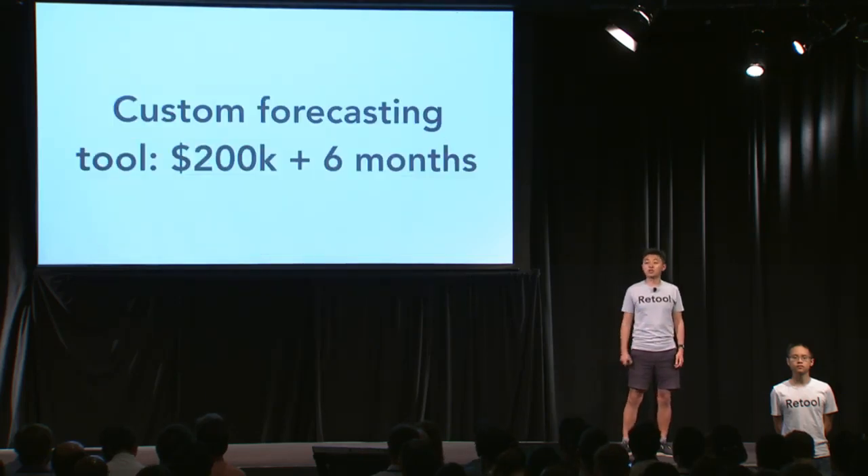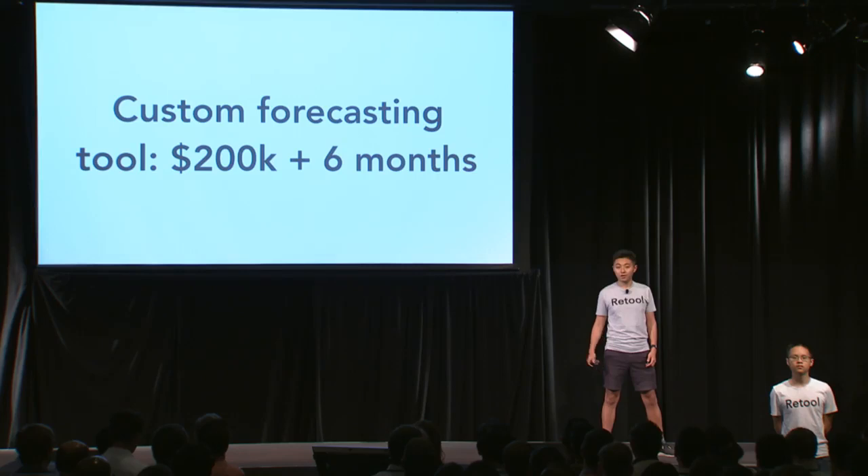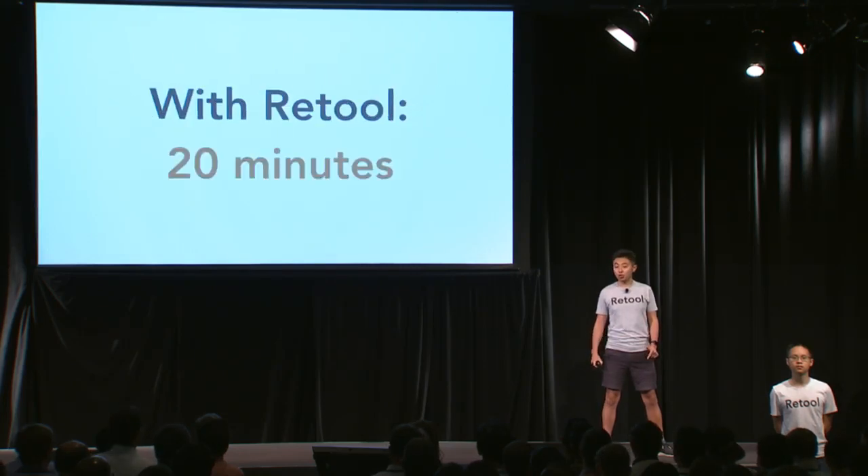One of our customers spent $200k and six months building a custom sales forecasting tool. We built it for them inside Retool from scratch in just 20 minutes on the sales call. Unsurprisingly, that 75,000 person company just signed a paid pilot with us.